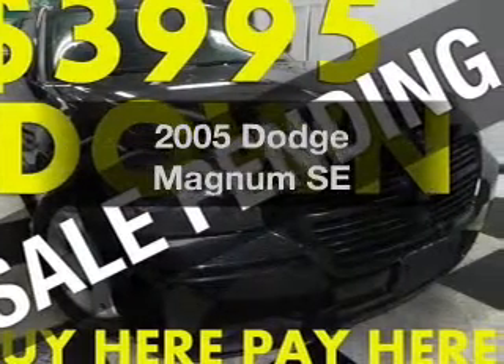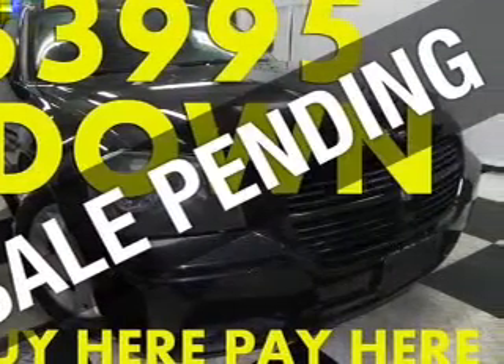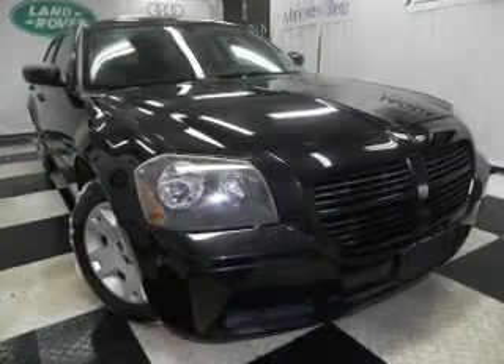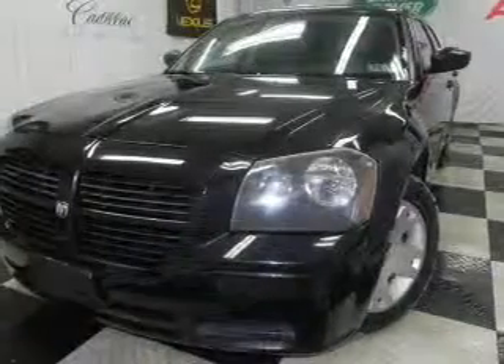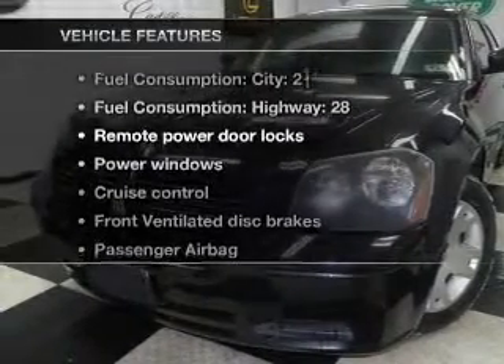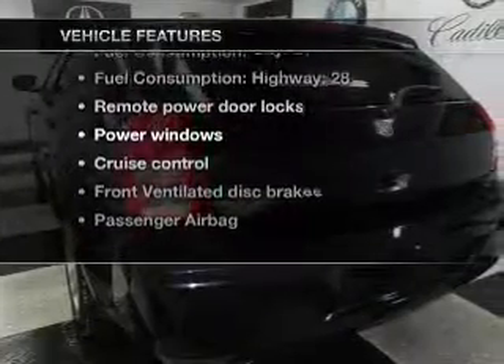Presenting the 2005 Dodge Magnum. Everything you need under one roof with this great vehicle, with a solid six cylinder engine that responds smoothly to its automatic transmission. And with these notable features, you won't want to miss out on the opportunity to own this amazing ride.